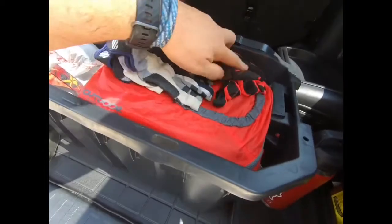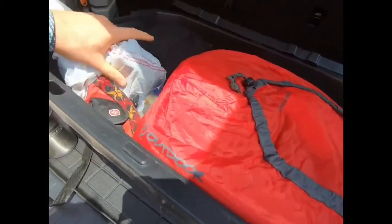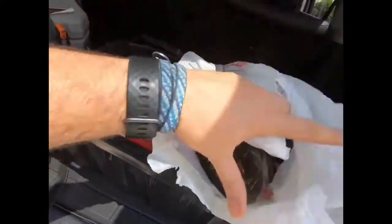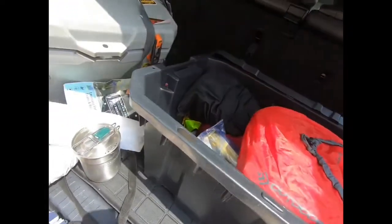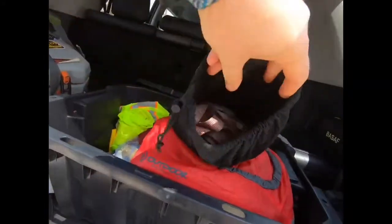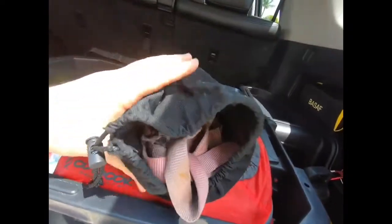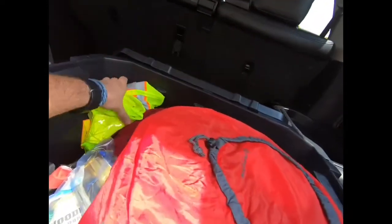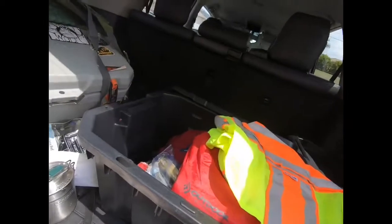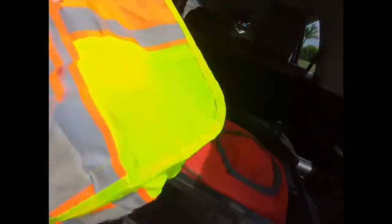I have a couple of extra pairs of gloves tossed in here over the years, an old pair of sneakers in a bag in case I need extra shoes, and all my tie-down straps. If I have to tie anything to the roof or ratchet something to the car, I have a variety of tie-down straps and bungee cords. For safety on the side of the road, I have some fluorescent vests because Florida drivers can be excessively dangerous.